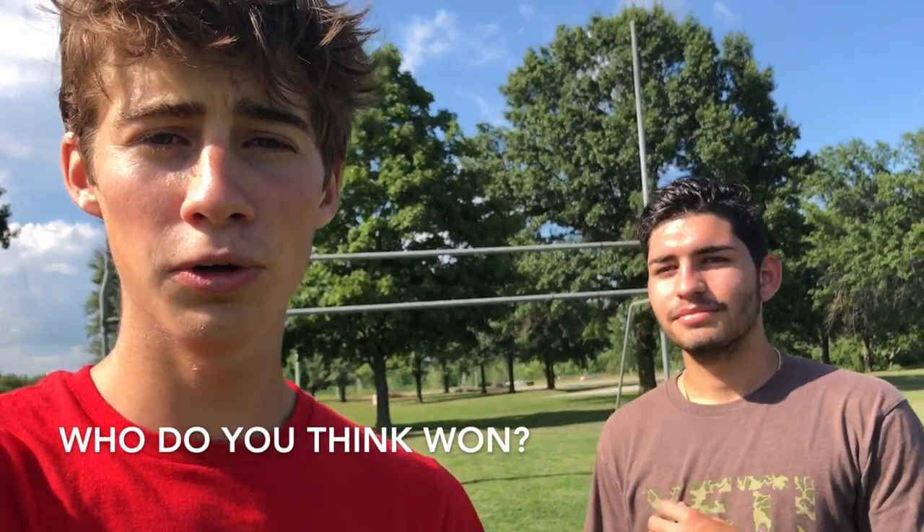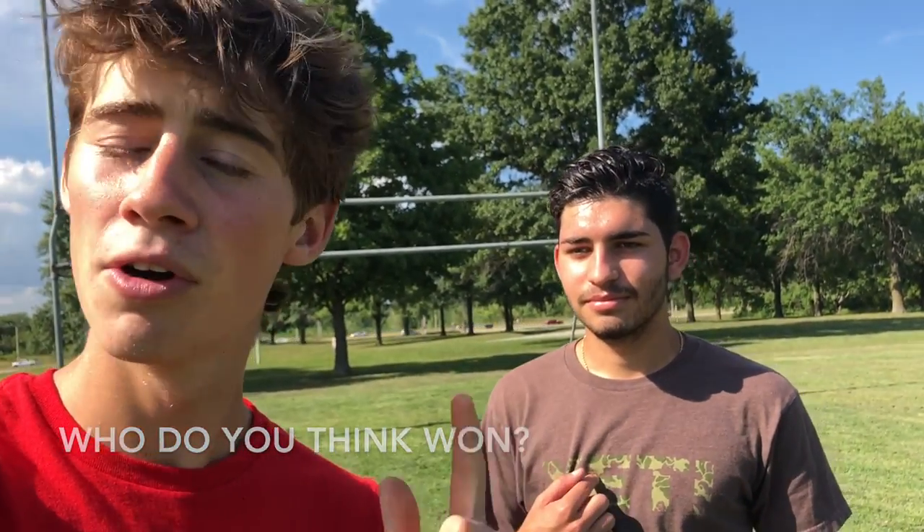Thank you guys so much for watching. If you haven't already, please hit that subscribe button, like the video, and comment down below who you think won this challenge — Steven or me. The links to Golf TV and Goalkeepers' channels will be in the description. Check them out. Hopefully they'll be accepting this challenge sometime within the next few days. If they do, go check out that video and comment if you think we won or they won. Either way, please subscribe. Thank you for watching. Peace.